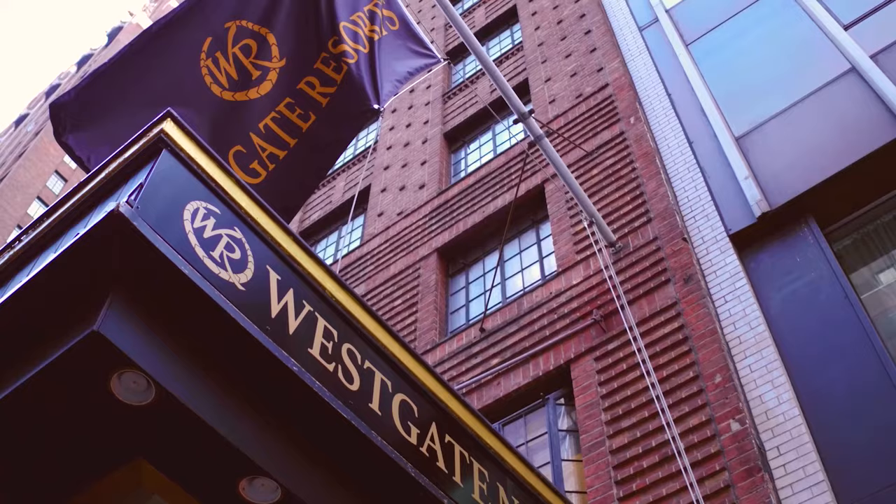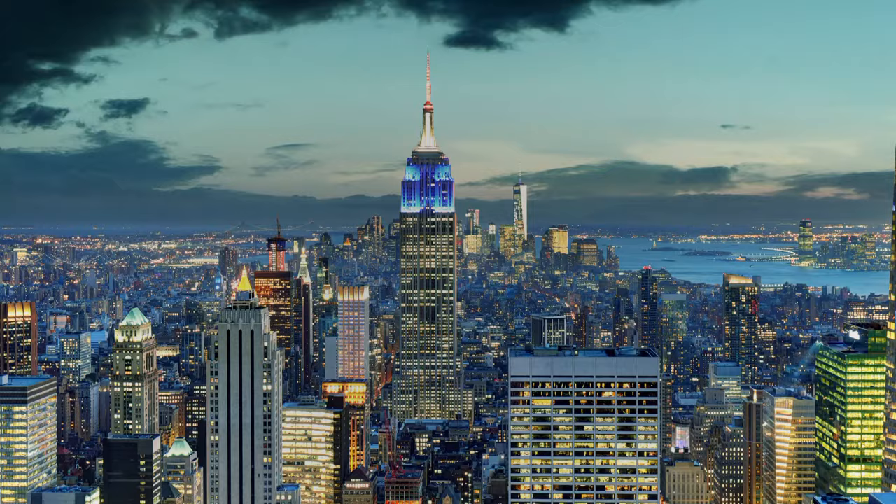Bottom line, if you're looking to stay central and Midtown East, stay at Westgate New York Grand Central.